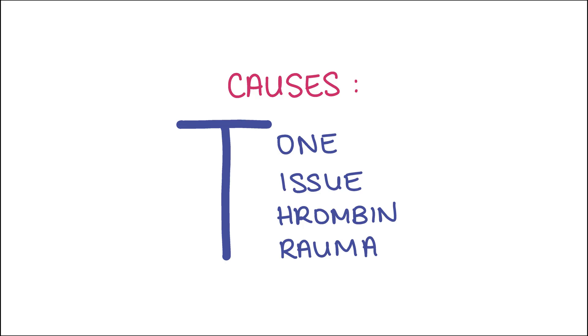Postpartum haemorrhage can occur for many different reasons, which can be remembered with the four T's: tone, tissue, thrombin and trauma. When we say tone, we're talking about uterine atony — that is the failure of contraction of the blood vessels that supply the placenta following its delivery. T for tissue reminds us of retained placental tissue or infection of the endometrial tissue. T for thrombin reminds us of coagulation disorders, and T for trauma stands for trauma of the genital tract.